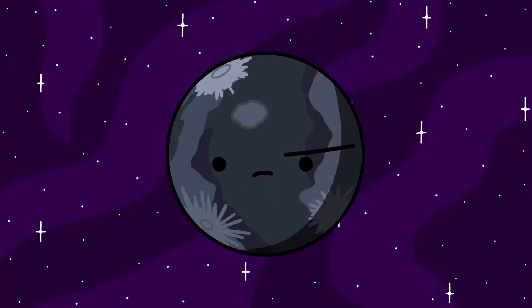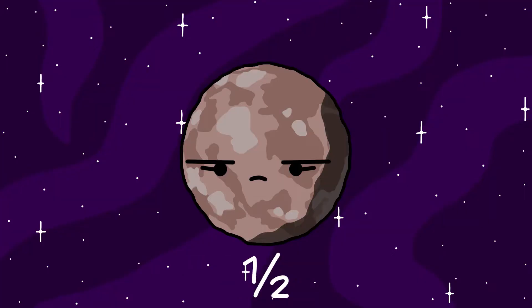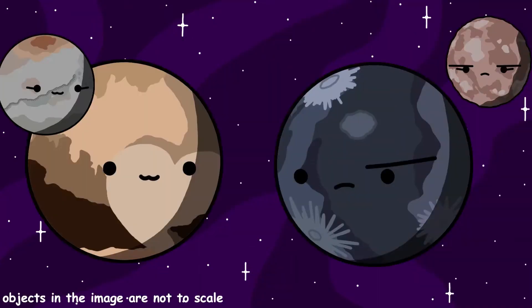Orcus has one moon named Vanth. Vanth is believed to be 480 kilometers, or about 300 miles in diameter, which is half of Orcus's 960 kilometer, or 600 mile diameter, making them similar to the Pluto and Charon binary system.